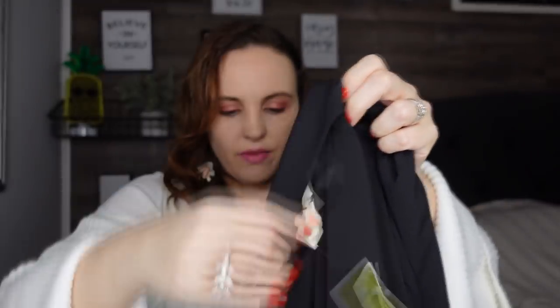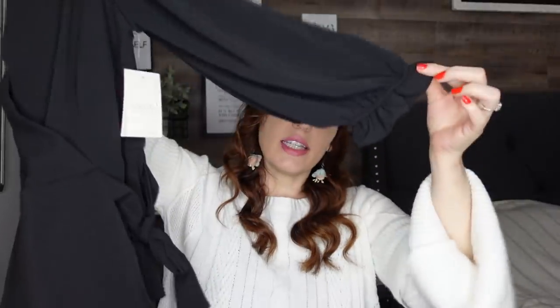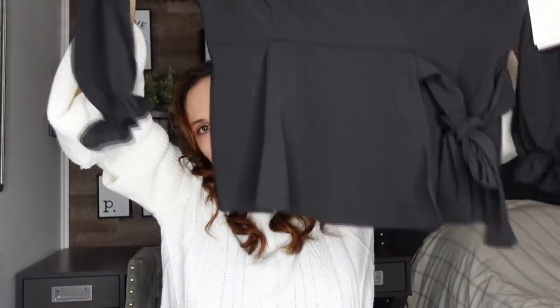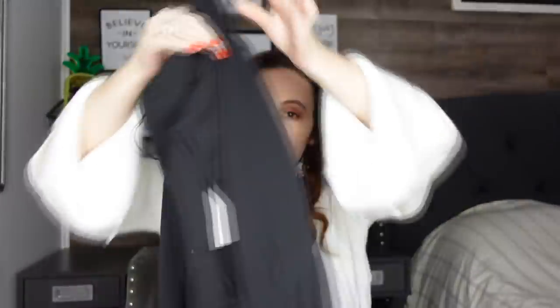The next top is by the same brand and I paid $11.99. It's a black top with nice long sleeves — very light and perfect for spring. It also flares out at the bottom and has a tie on the side. I love these types of tops — they're so comfortable, lightweight, and just perfect for transitioning into spring.